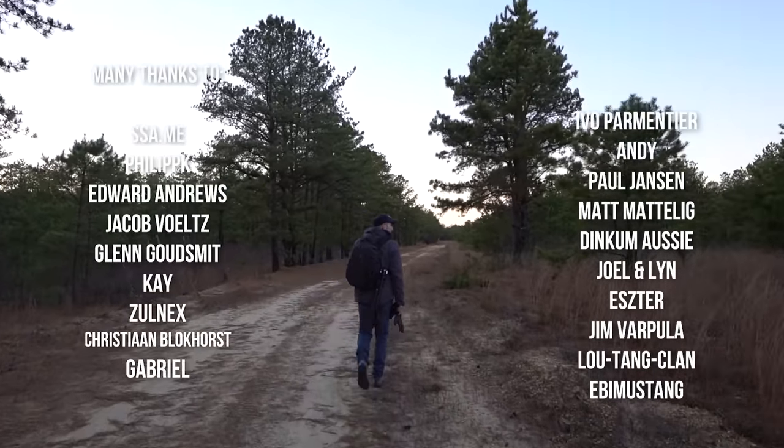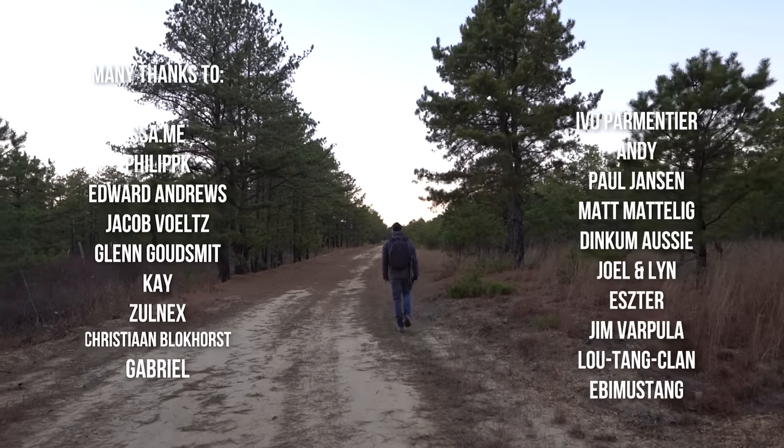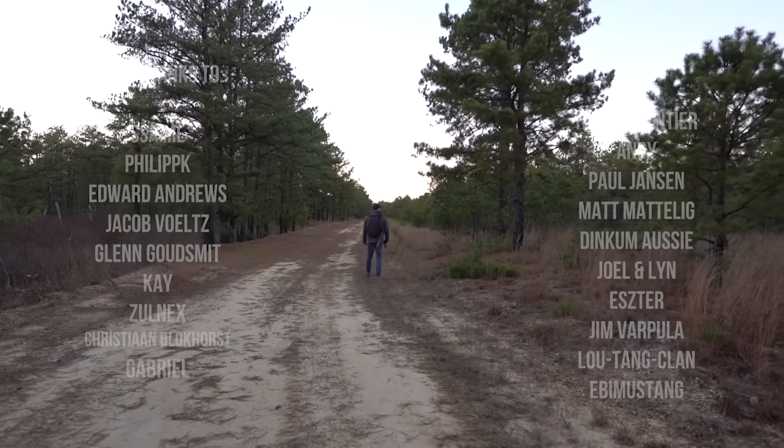Thanks for watching. Please leave a comment and a thumbs up if you liked the episode, and subscribe to our channel to see our future adventures. See you next week.